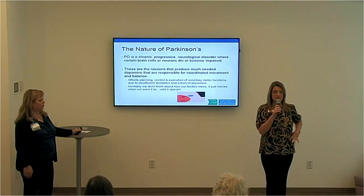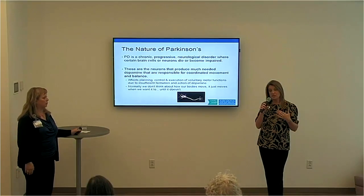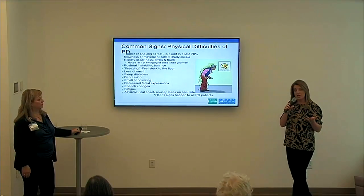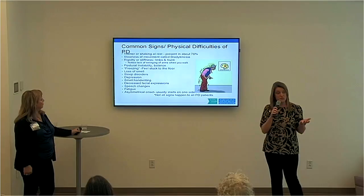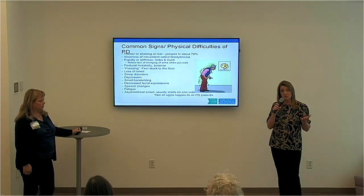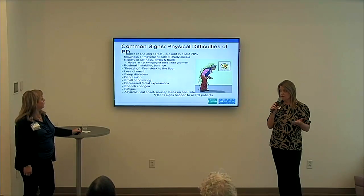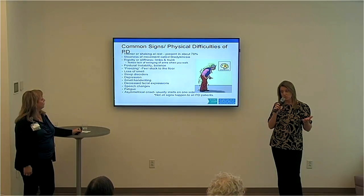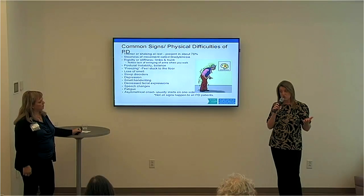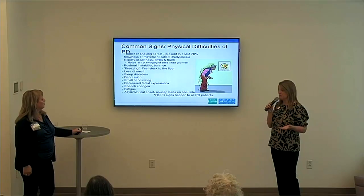Those diagnosed with Parkinson's now have to consciously think about things like walking, doing a sidestep — all of the things that those of us without Parkinson's take for granted. There are some common signs. Many of us think of the physical signs first — we think of tremor. That is usually what brings someone into their primary care physician's or neurologist's office. About 70% of individuals with Parkinson's have tremor, although not everyone does. Each case is very individualized.